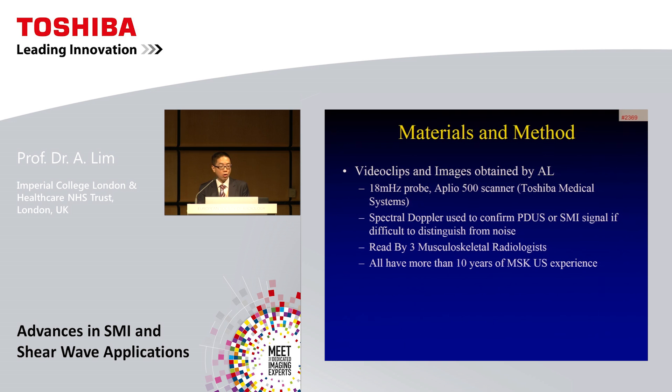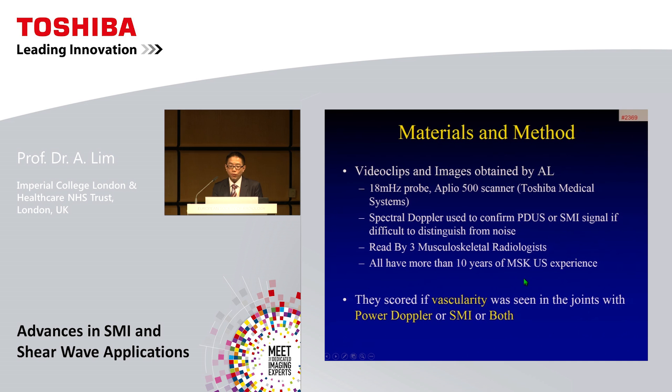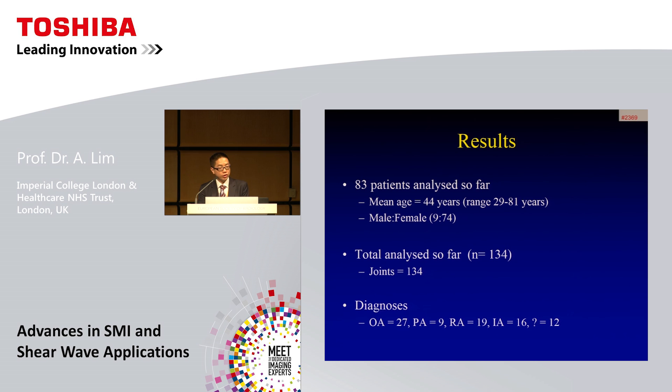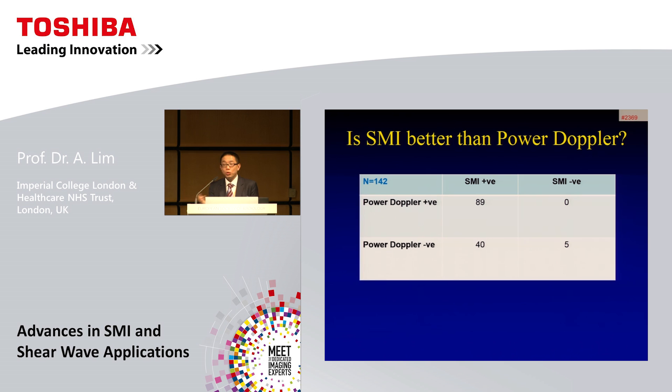Three musculoskeletal radiologists with more than 10 years of MSK experience read the cases. They scored vascularity within joints on power Doppler, SMI, or both. When signal was seen on both modalities, they scored on a four-point visual analogue scale which was better based on sensitivity and spatial resolution. To date, 83 patients have been analyzed with a mean age of about 44 years and a female predominance, encompassing 134 joints across a mixture of arthritides — predominantly OA, psoriatic arthritis, rheumatoid arthritis, and some inflammatory arthritis.